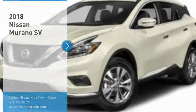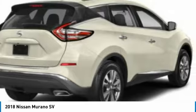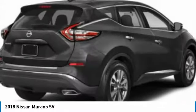Stop by and take a look at the 2018 Murano. The peace of mind of award-winning safety, including a five-star rating for side impact crash safety, comes standard with the Nissan Murano.